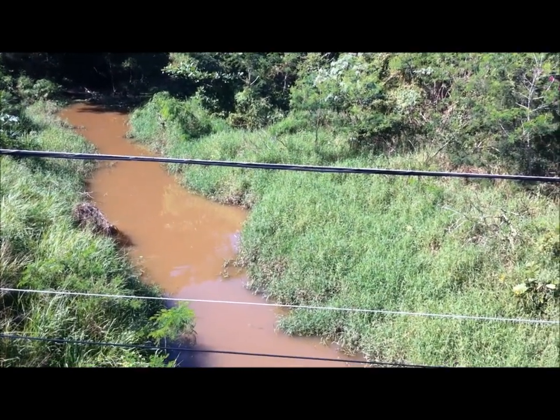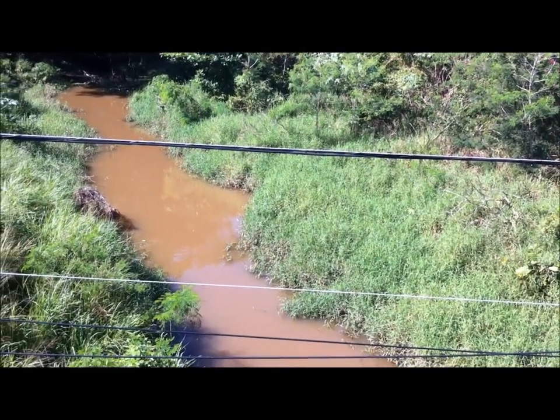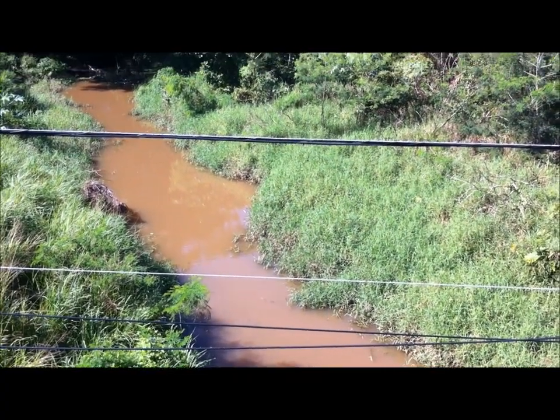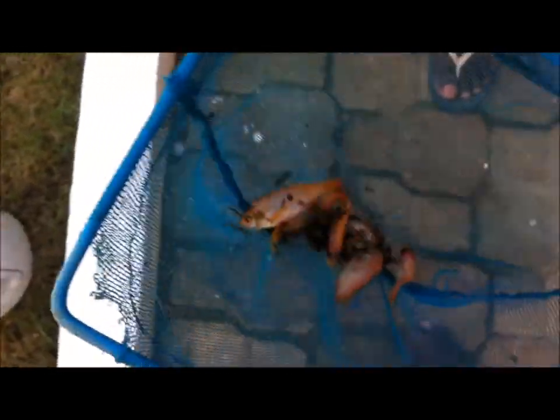People come on this bridge periodically and actually catch the big ones to cook. Yes, these are tilapia from the same section I showed you a while ago.